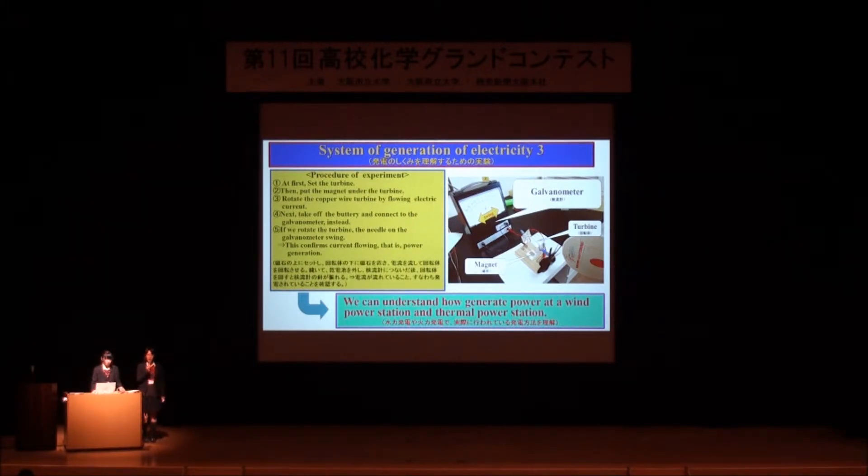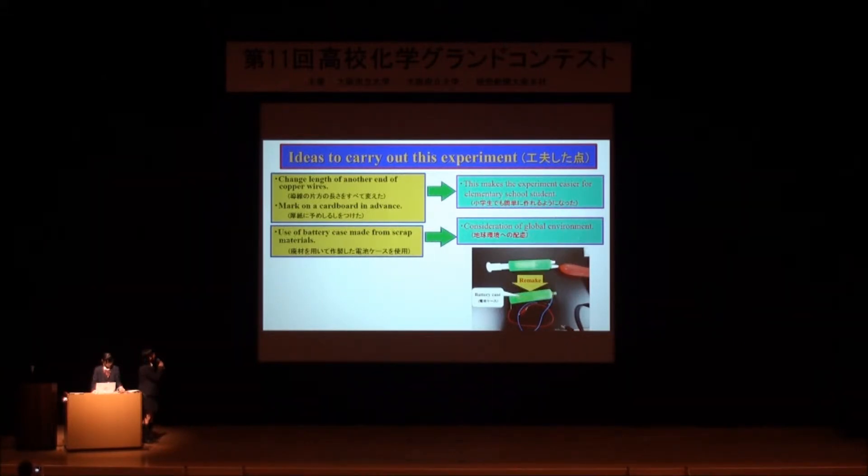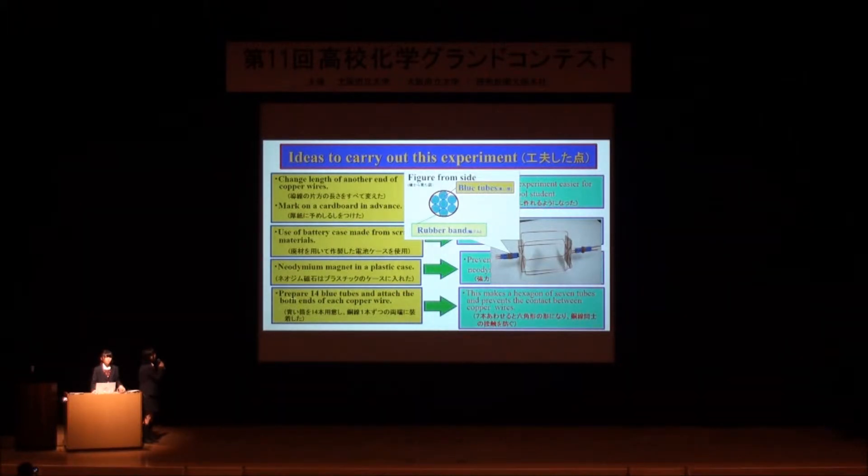The next slide shows our ideas when we carry out this experiment. First, our idea is to change the connection to the other end of copper wire and make a map on a cardboard in advance. This makes the experiment easier for elementary school students. The next idea is to make a battery case from scrap materials, which considers the global environment. Third, we encase the magnet in a plastic case to prevent injury due to the strong magnet. The fourth idea is to prepare 14 blue tubes and adapt both ends of each copper wire, making a hexagon with 7 tubes and preventing connections between copper wires.